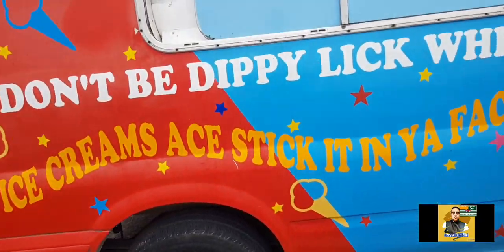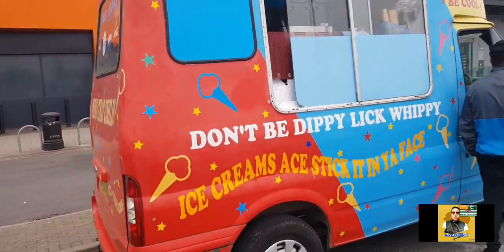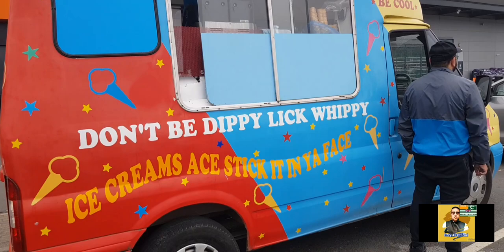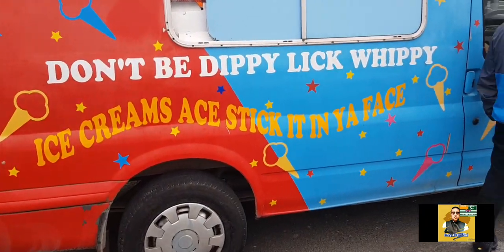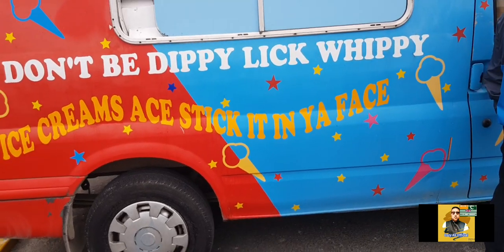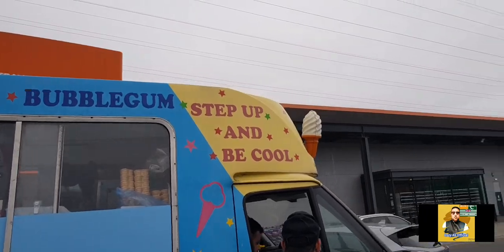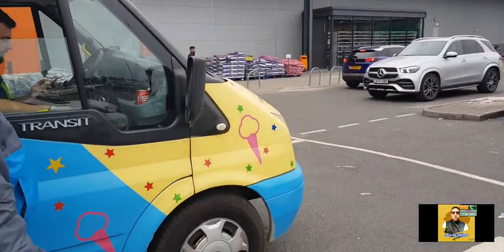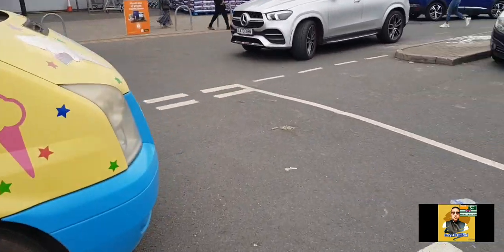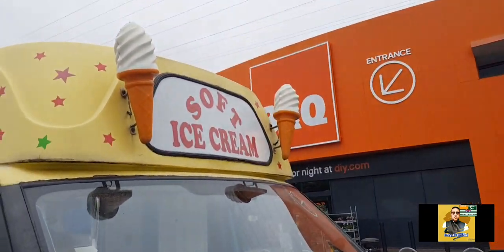This is a soft ice cream van — don't be dippy, lick whippy! Ice creams on a stick, lemon, chocolate, bubblegum — step up and be cool. The graphics are quite nice on this ice cream van. At the front it's soft ice cream.